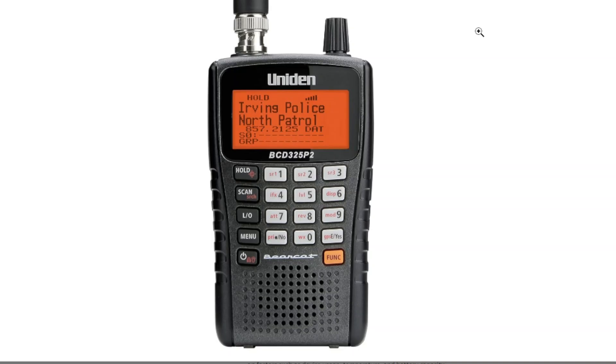It looks the same as the 125XLT, but they've managed to get into this one Trunk Tracker V. It has 25,000 dynamically allocated channels and they've still got close call, so it is a Uniden 125 on steroids, as described by Carl.